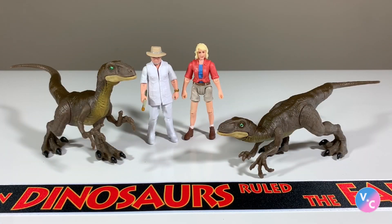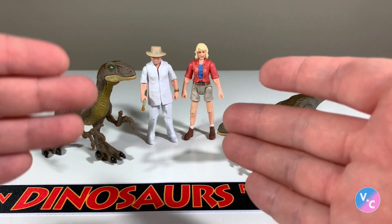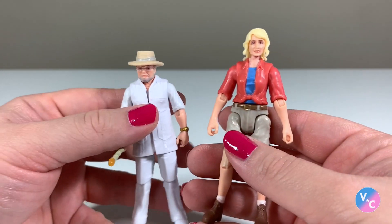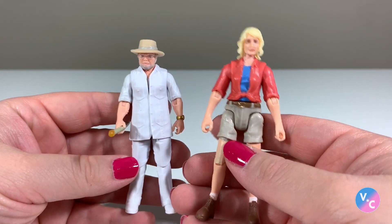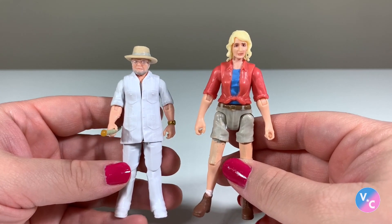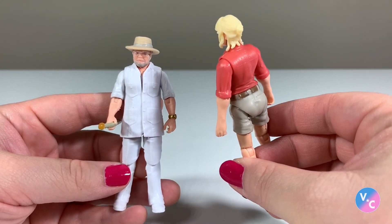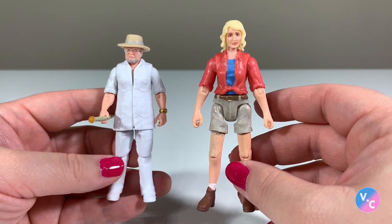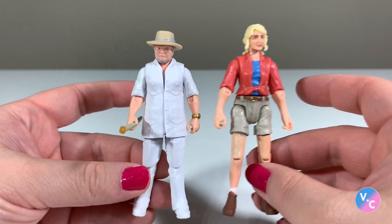Here are all the contents that come in the box, and as you can see we have some pretty cool stuff here, especially for the $30 price point — I think this is quite good. Let's start out first with the human figures that come as part of the set. We get Dr. Hammond and we get Dr. Sattler, and it is really cool to see these figures in the Legacy Collection in 2020.